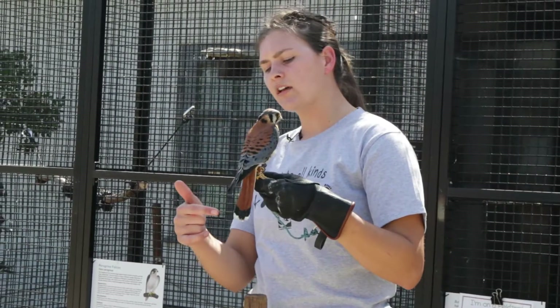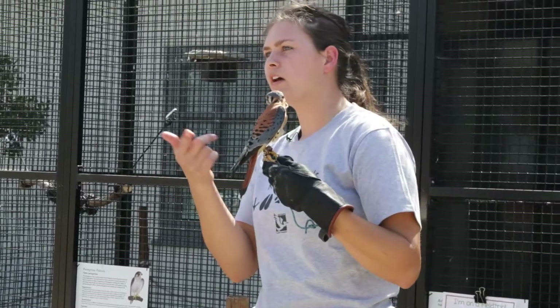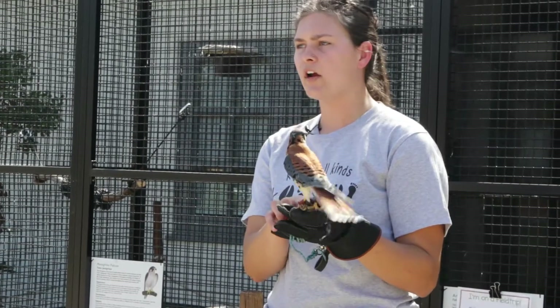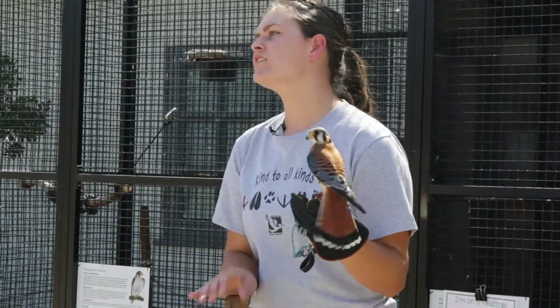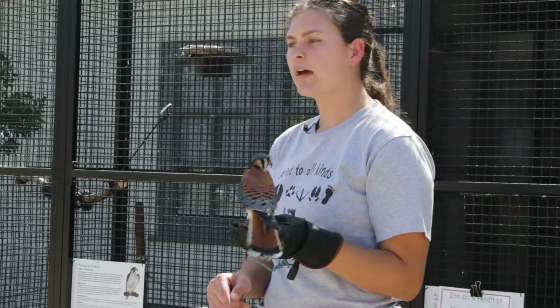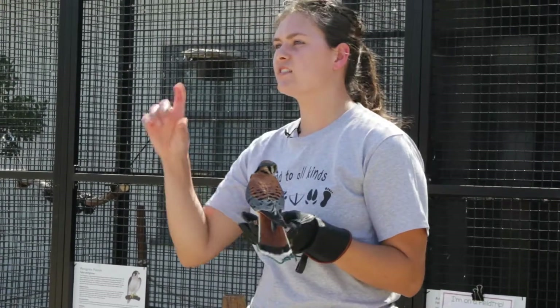He has a black stripe at the bottom of his tail — if he were a female, he would have black stripes all up and down his tail. American Kestrels like to eat things like other birds, small rodents, lizards, snakes, bugs — just about anything that moves. Our American Kestrel here at the Discovery Center eats mice and chickens just like the rest of the raptors, although he gets the small mice.